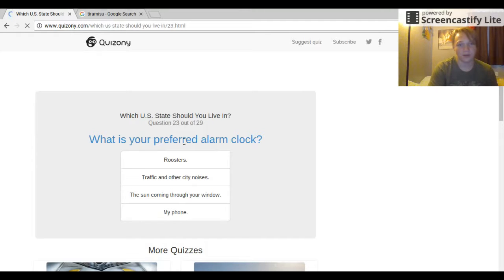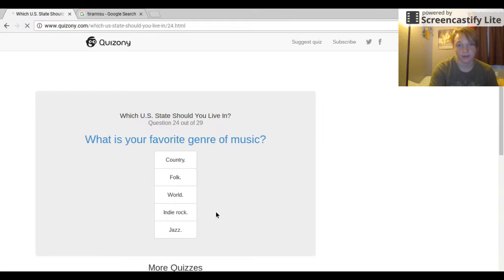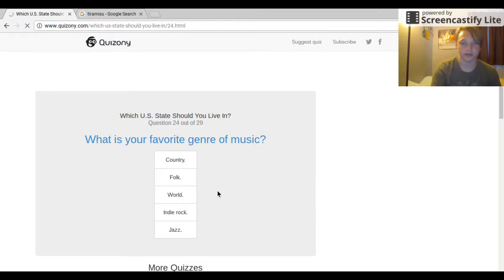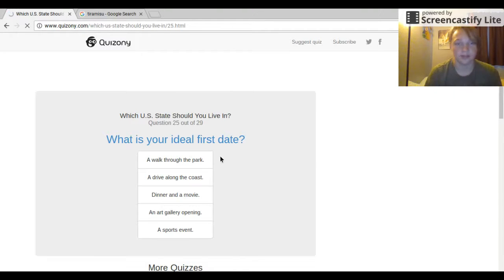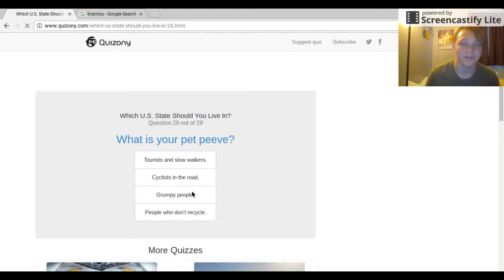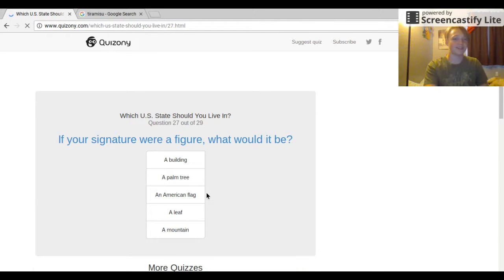What is your preferred alarm clock? Rooster, traffic, the sun, or my phone? I don't even have a phone, but that's what I'm gonna pick. What is your favorite genre of music? Country, folk, world, indie, jazz? I say country. What is your idea of a first date? I've never had a first date yet, I'm single. Dinner and a movie. What is your pet peeve? Grumpy people — even though I get grumpy sometimes.